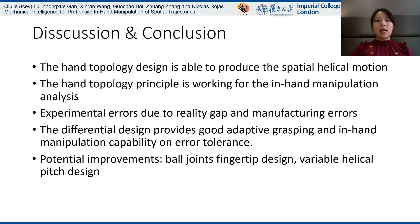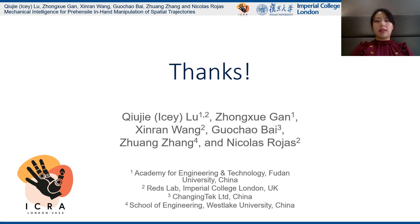Overall, the hand topology design is able to produce the spatial helical motion, and the hand topology principle is working for in-hand manipulation analysis. The experimental errors are due to the reality gap and manufacturing errors. The differential design provides good adaptive grasping and in-hand manipulation capability with error tolerance. Potential improvements include ball joint fingertip design and variable helical pitch design. Thanks for listening.